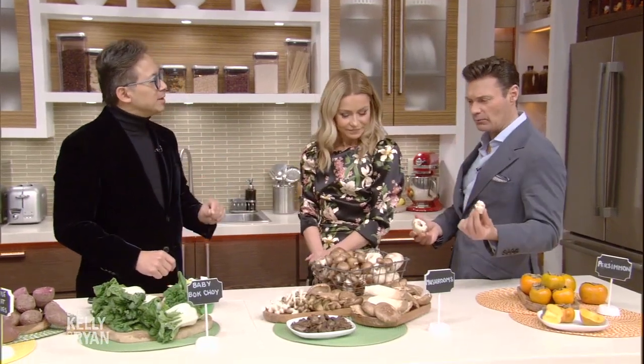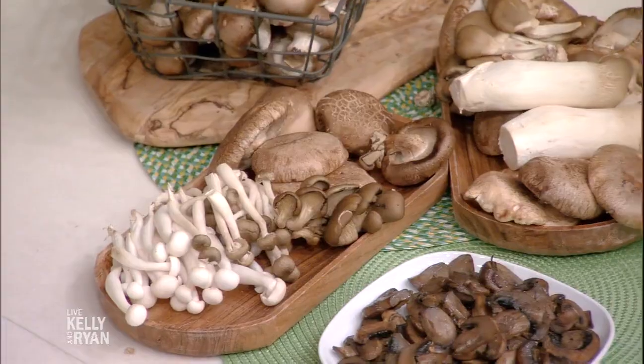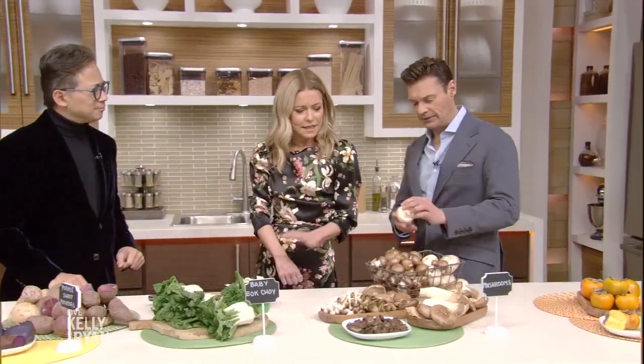What about the stems? It turns out beta-glucan is in the cap, which we eat, but also in the stems. So if you're cutting mushrooms, keep the stems and cook with them. I always use the stems — I didn't know that taking off stems was even a thing.